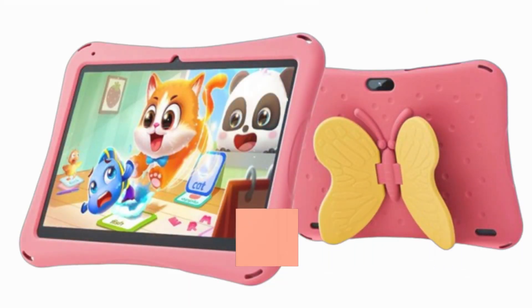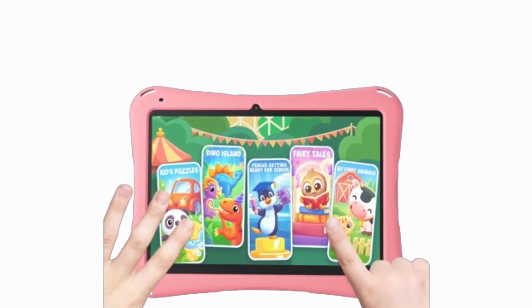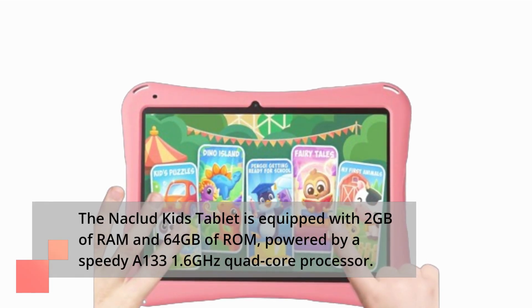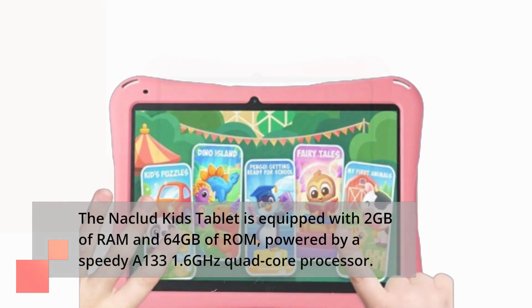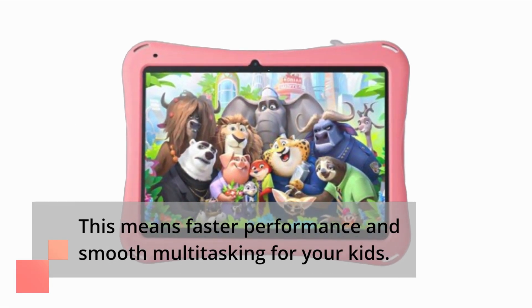Today, we're taking a closer look at the Niklud Tablet for Kids, an Android 12 tablet designed specifically for young users. The Niklud Kids tablet is equipped with 2GB of RAM and 64GB of ROM, powered by a speedy A133 1.6 GHz quad-core processor. This means faster performance and smooth multitasking for your kids.